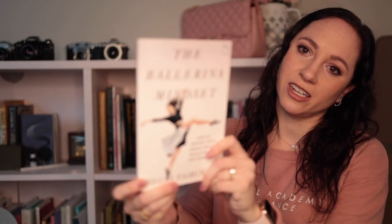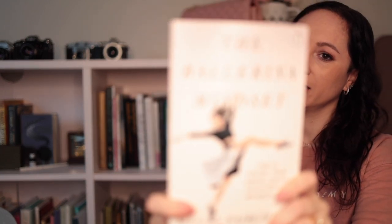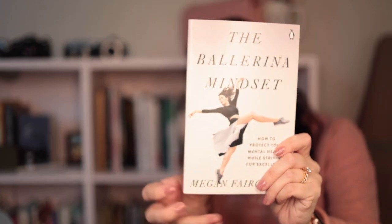This one's a small one but it's The Ballerina Mindset by Megan Fairchild. I've always really liked her, so this is her book and I just haven't gotten to read that one yet. This one looks really good — it's called Being a Ballerina: The Power and Perfection of a Dancing Life.